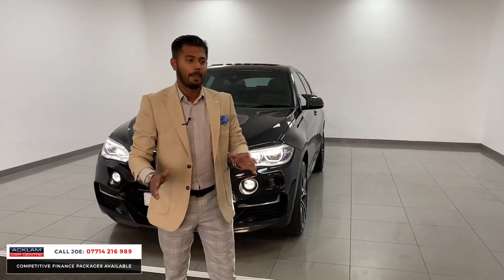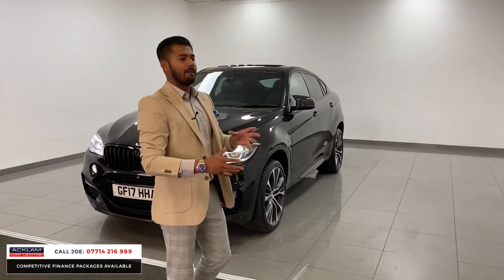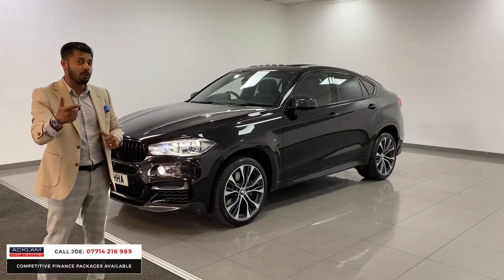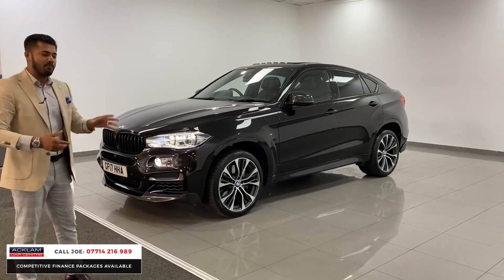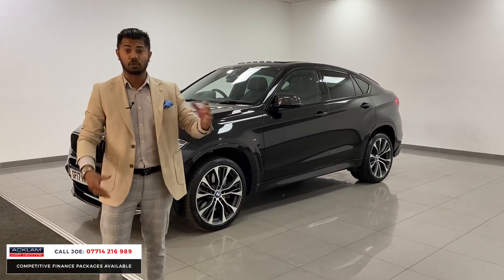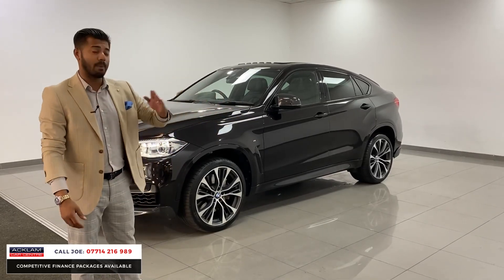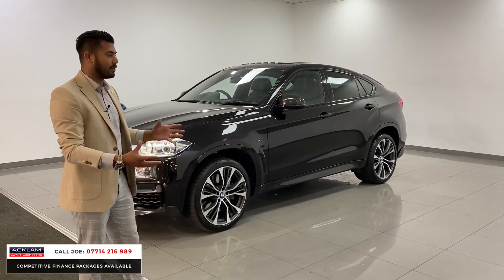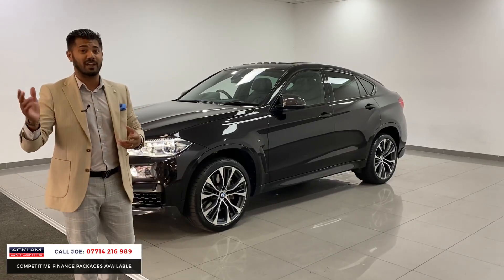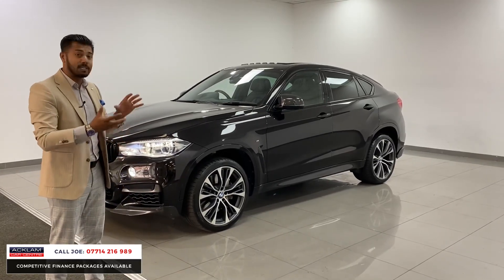It's fully loaded. I always get customers that ask me, I want this and I want that, and this has got everything. 20,000 miles, full BMW service history. The M50D is a 3 litre diesel engine — the newton metres of torque is a joke. It's incredible. The amount of torque these cars produce is brilliant. 381 bhp, 0-60 in just over 5 seconds, like 5.3 seconds, and it's brilliant.